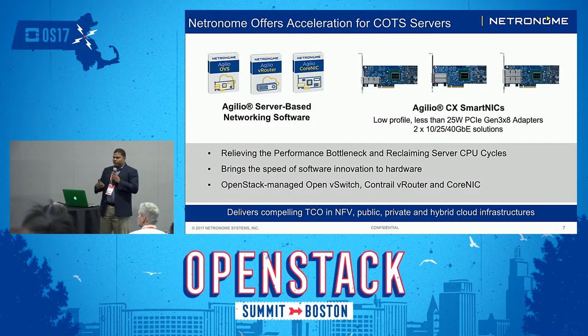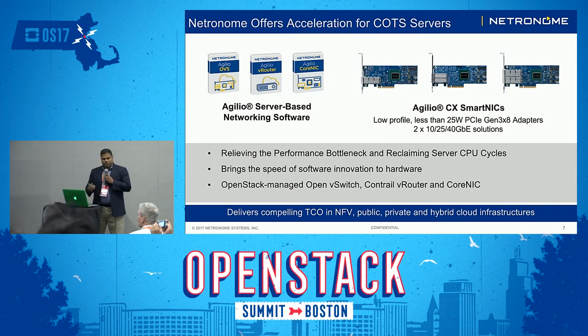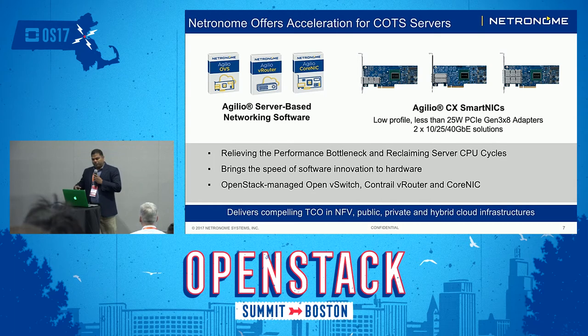In order to deliver this, we offer acceleration for commodity servers. There are two aspects to our product portfolio. The hardware product portfolio consists of 2x10, 2x25, and 2x40 gig cards — and you saw the performance numbers for vRouter that Greg showed for 2x10 and 2x40. On the software portfolio side, we offer OVS acceleration, vRouter acceleration, and Core NIC, which basically makes it a traditional NIC. By doing this, we are relieving the performance bottleneck that happens on the host when you're deploying any kind of VM or VNF. It takes the cycles back that you would give to the NFV infrastructure and gives them back to the VM so you can run more VMs and generate more revenue.